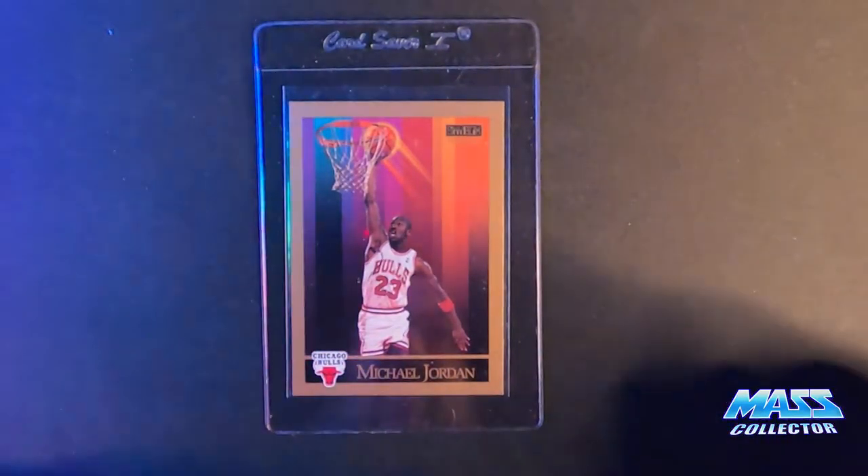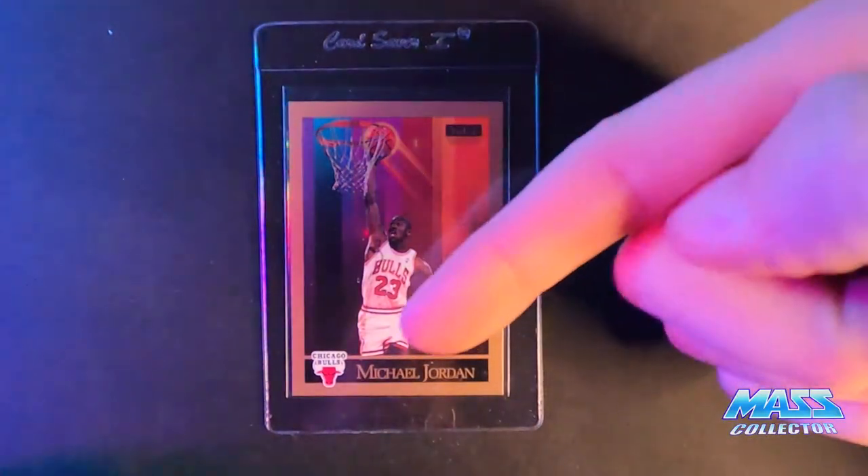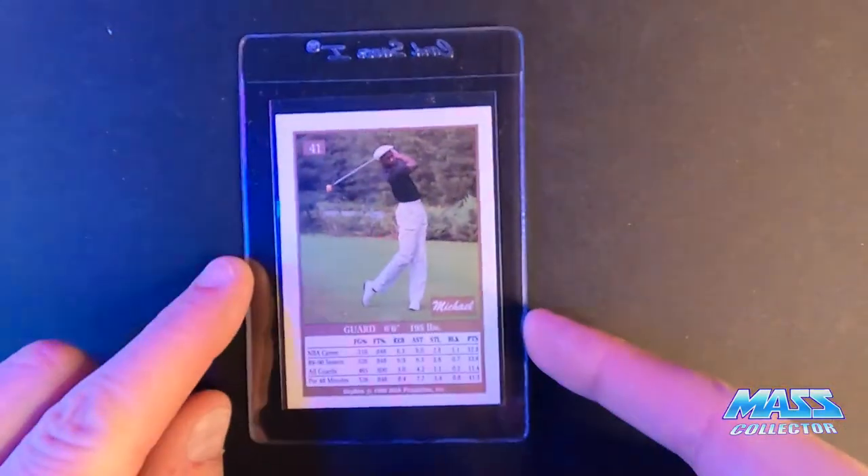Michael Jordan Skybox — I'm thinking a nine. It's off-centered that way, but otherwise everything else looks really good on it.